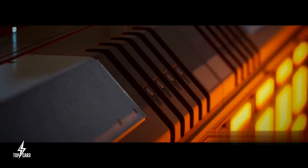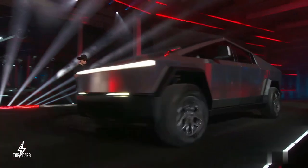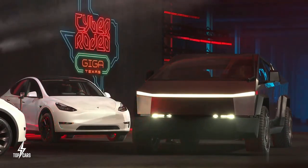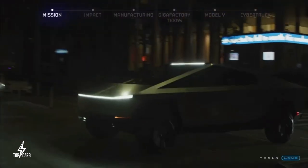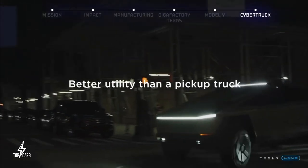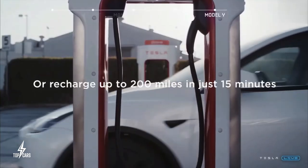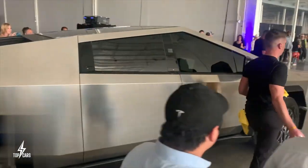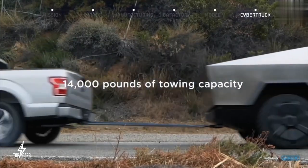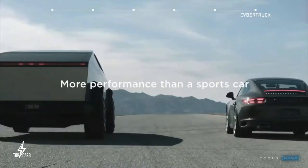The Tesla Cybertruck will hold the title of the most recognizably unique-looking vehicle for decades to come. There will be 3 unique iterations based on the number of electric motors — all except the single motor variant come standard with all-wheel drive. Every model includes a 250 kW charging cable as standard and access to Tesla's vast supercharger network. Tesla claims single motor vehicles offer over 215 miles, twin motor over 300 miles, and the tri-motor system over 500 miles on a single charge.